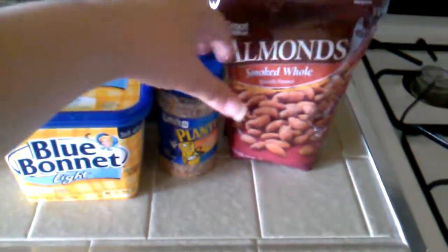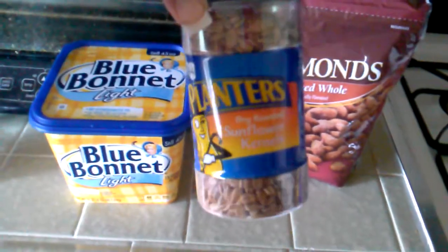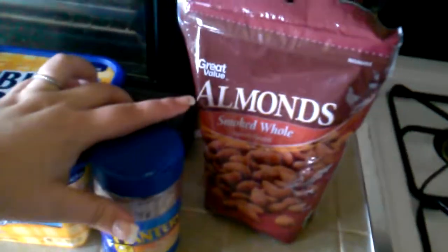So I have some margarine, sunflower seeds, sunflower kernels, and smoked almonds.